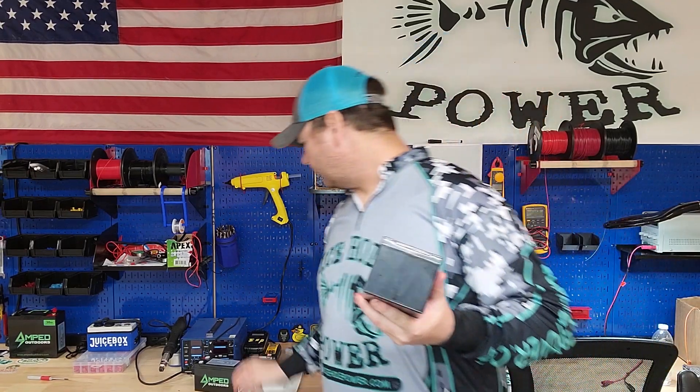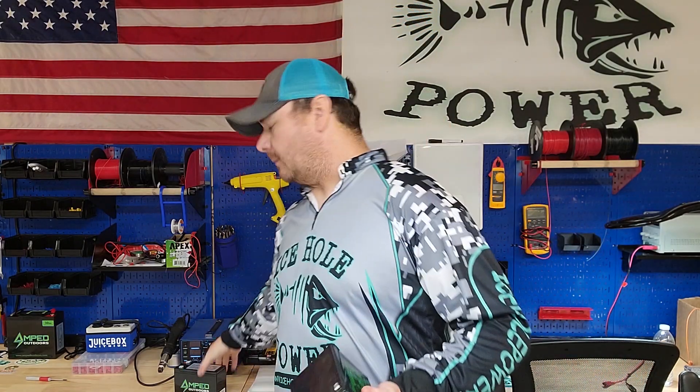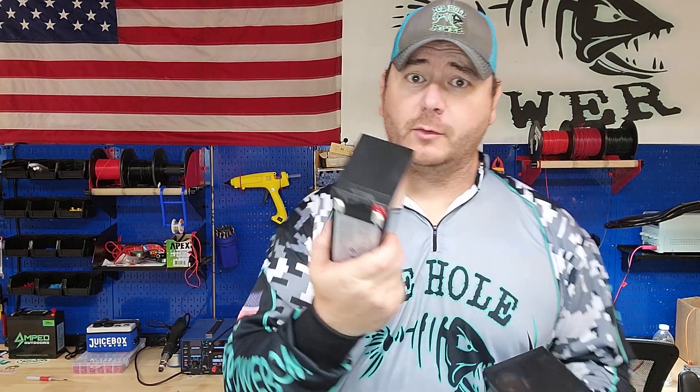This is a 12 amp hour sealed lead acid battery. See the difference in size there? You can only discharge this down 50% of its rated capacity, because once you get below that 50%, you can't get that energy out of the battery without ruining it. So you really only have 6 usable amp hours in this sealed lead acid battery compared to 12 amp hours in the lithium iron phosphate.